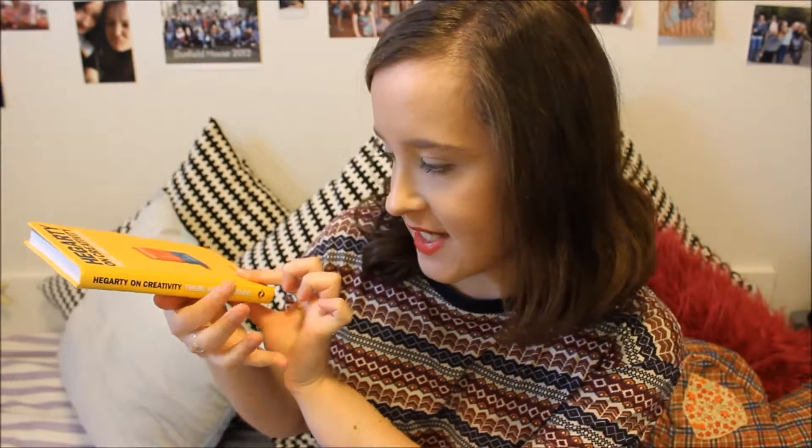Hi everyone and welcome back to my channel. Today, as you can see from the title, I am doing my February wrap up and my March TBR. I'll get straight into it with the first book that I read this month, and that is Hegarty on Creativity: There Are No Rules by John Hegarty.